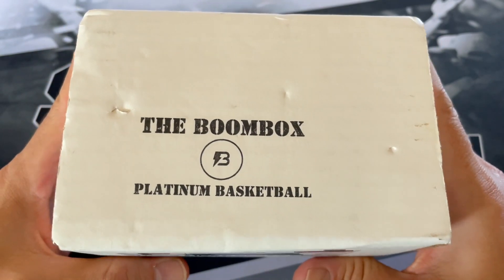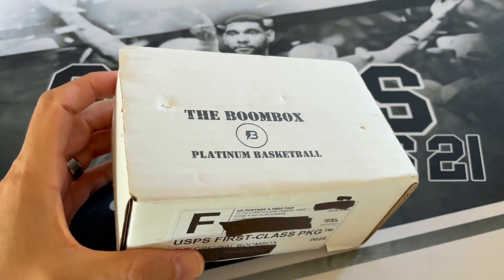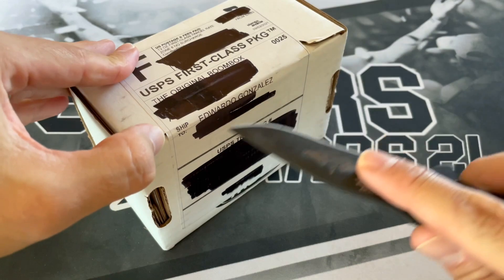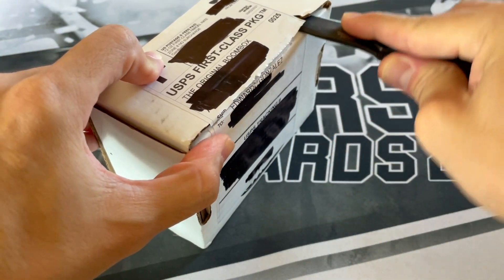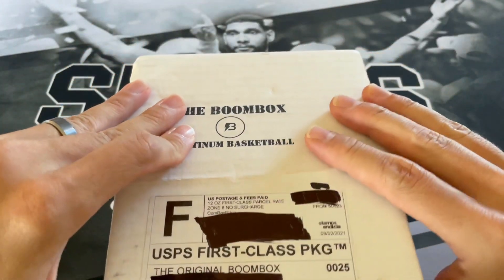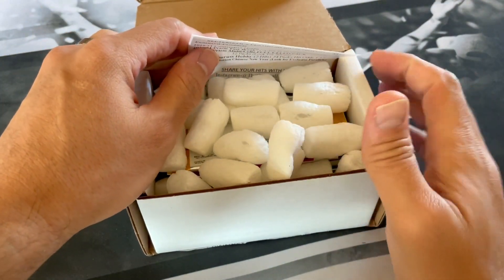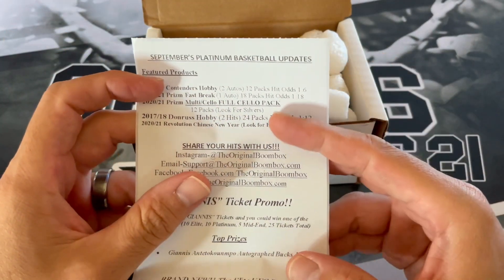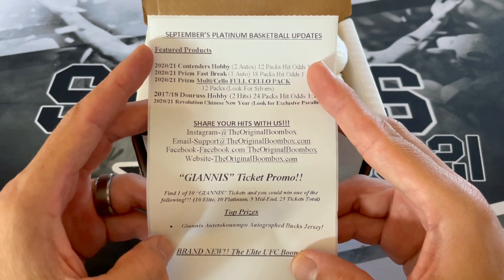Plus I ordered another subscription box that I haven't done before, so stay tuned for that in a future video. This box is $140 plus tax and shipping, and I think it came out to like $152 for everything. So if you're interested in this, there is a link down below. You've all seen these open up many times, and should be getting what I got for the ticket last month pretty soon. We'll just go ahead and see what we got inside this one.